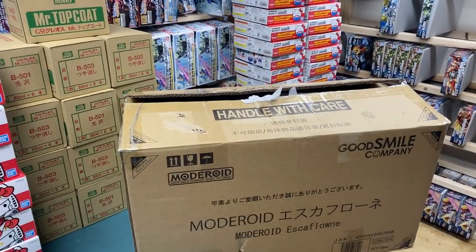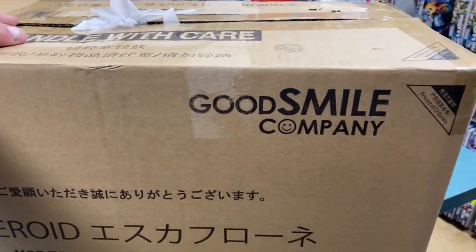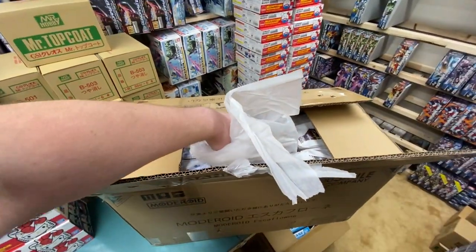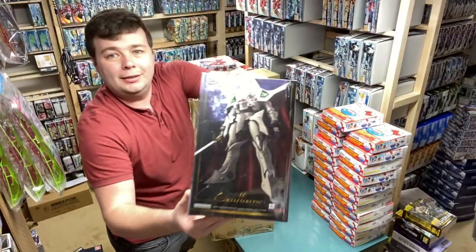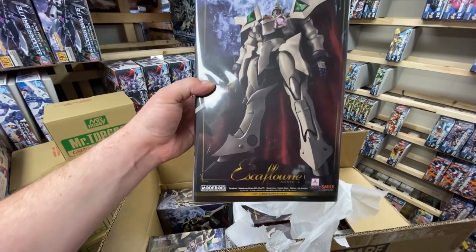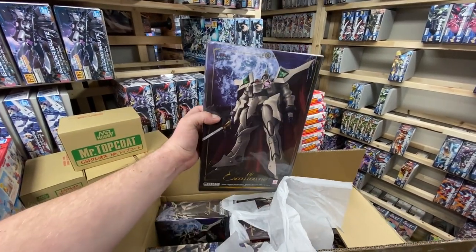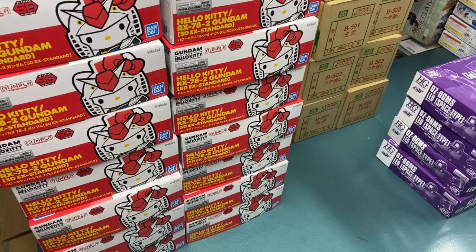This is a pleasant surprise — got this today. I already opened it to see what it was, but it's from the Good Smile Company and wrapped in tissue as well. Let's see if we can back up here — look at that. Escaflowne — I think I'm saying that right. I remember this cartoon when I was a kid — had no idea what it was about. I could only get a limited number of these. I'm not sure how many we have left since the pre-order, but if you want one, grab it.